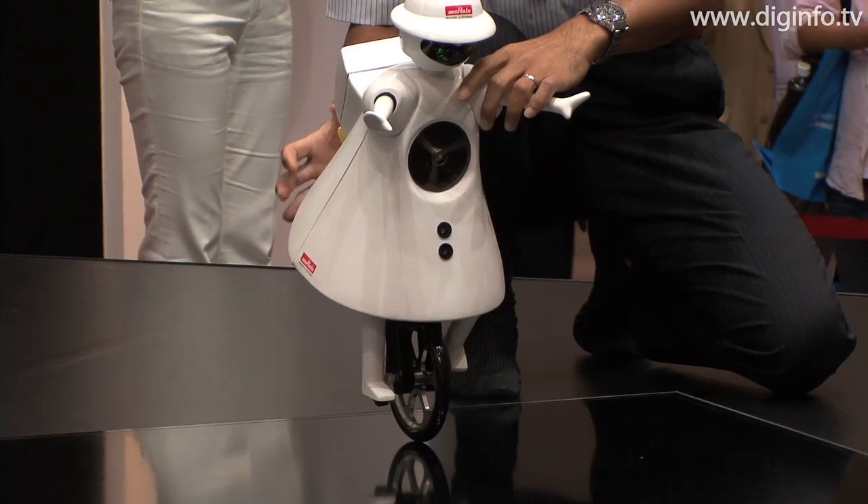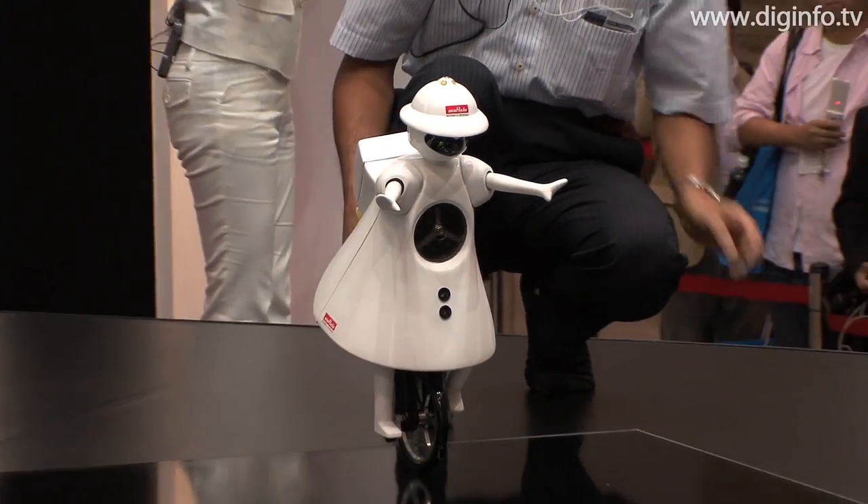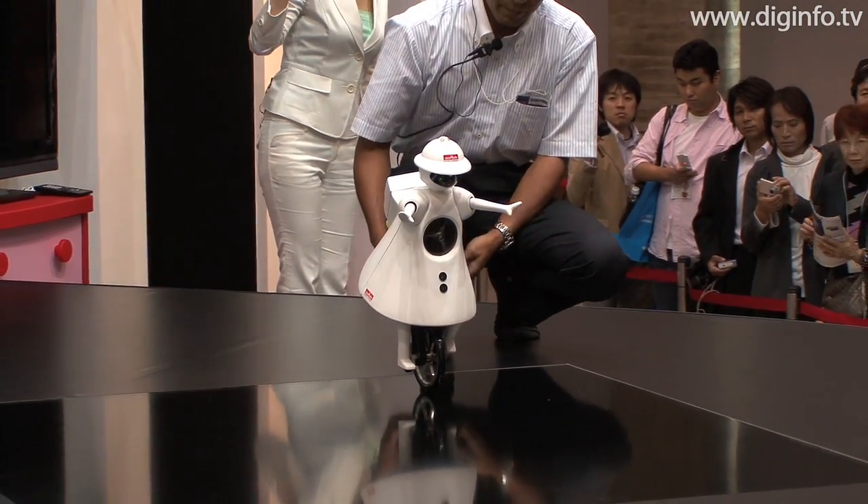At Sea-Tech Japan 2009, Murata Manufacturing demonstrated the latest technologies for its one-wheeled robot, Murata Girl, which made its debut last year.